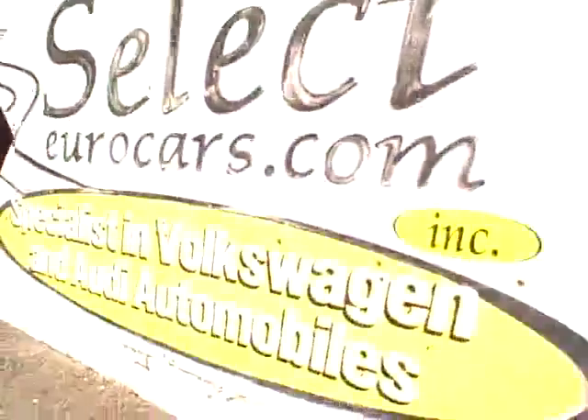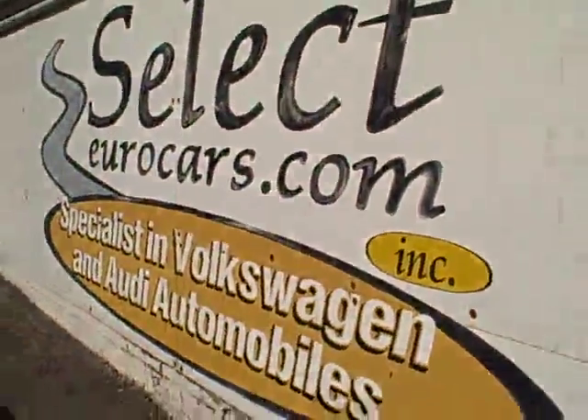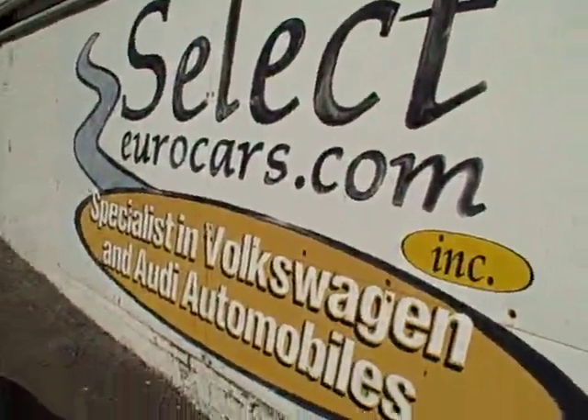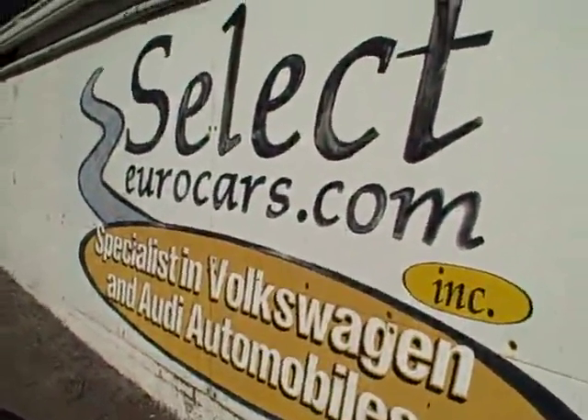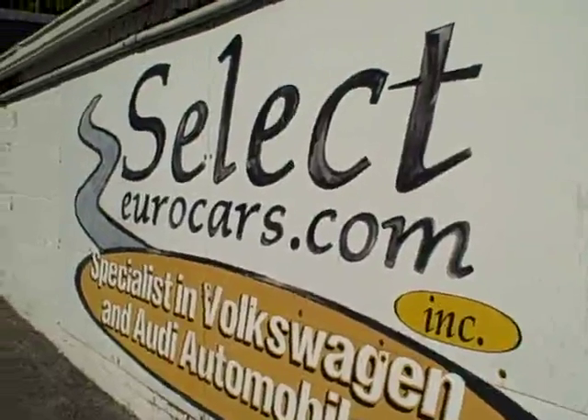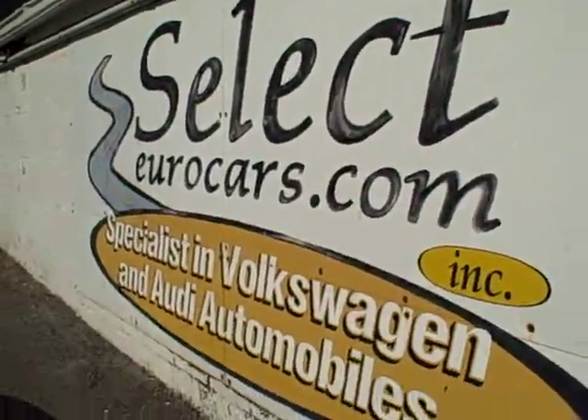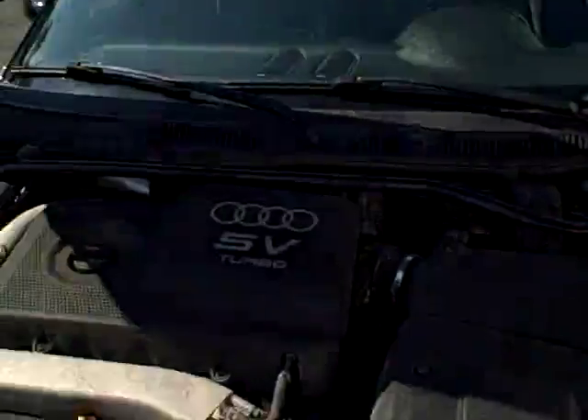This vehicle had previously been sold here at Select Eurocars to a middle-aged woman, a college administrator. She didn't need the manual transmission, so it'll be in your best interest going forward — and now you can enjoy it.